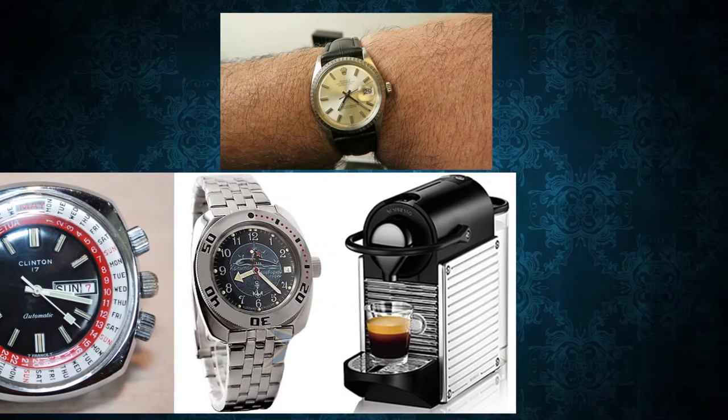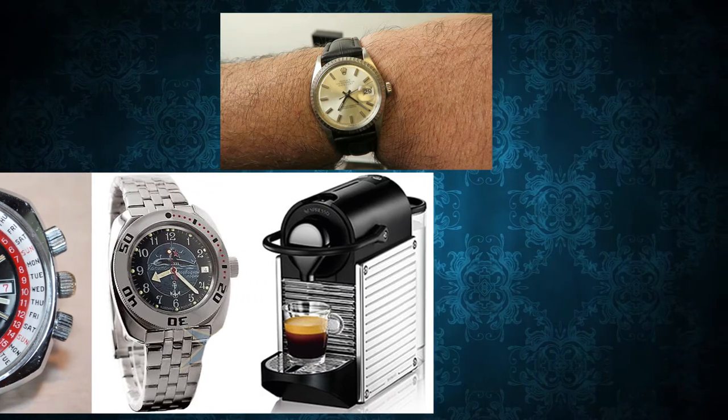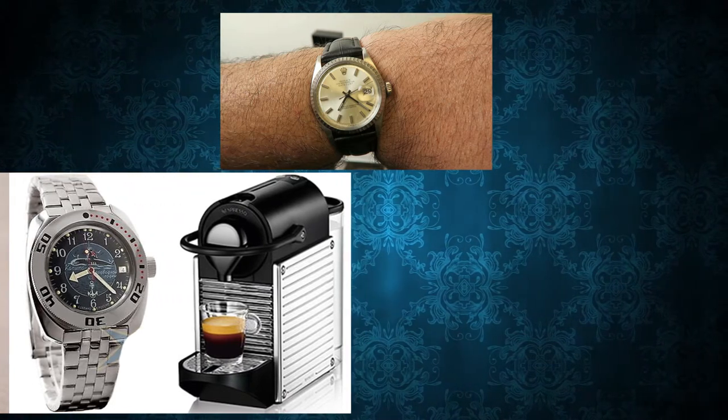I still had enough money left over to pick up an espresso machine, so I'll be able to start doing those coffee pod reviews.